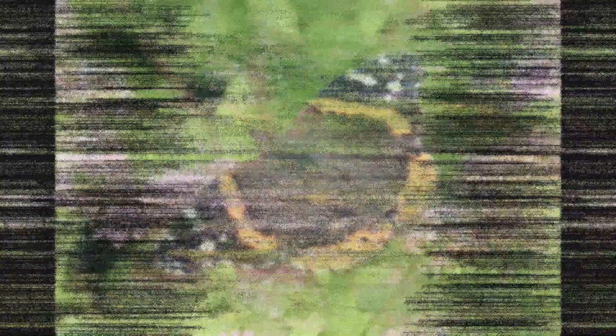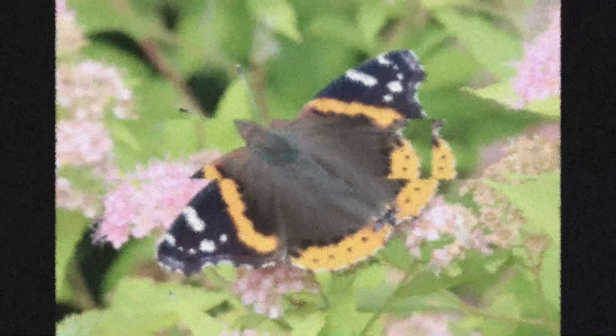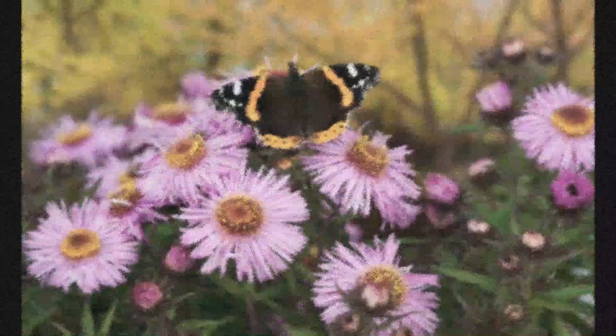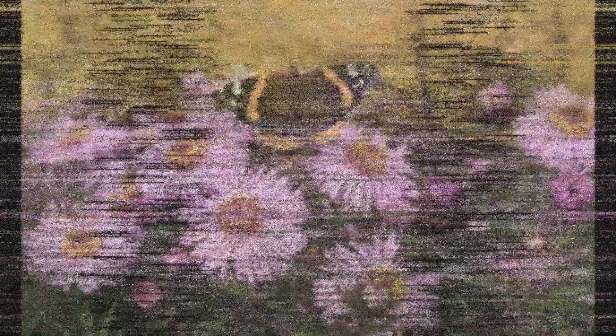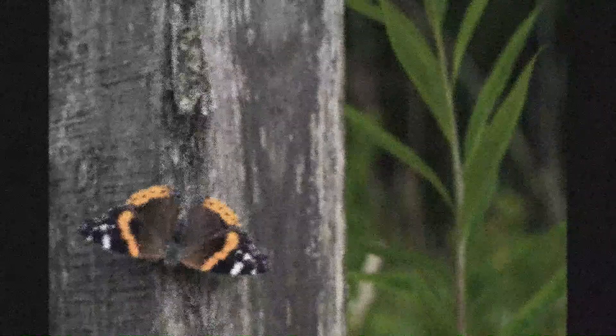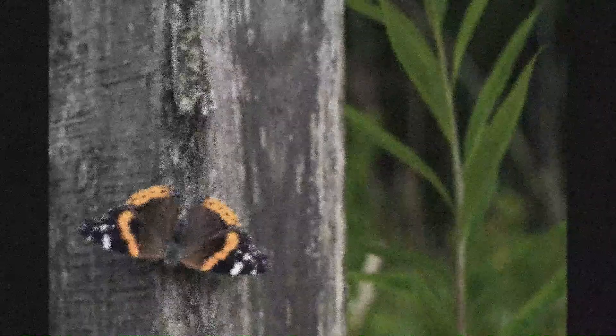Next, we have the majestic red admiral butterflies. The red admiral butterfly is a striking and widespread insect that can be seen in gardens, woodlands, and meadows across Britain and Ireland. It has black wings with a bright red-orange band and white spots on the tips, and a mottled brown underside that helps it blend in with dead leaves. Watch out where you step in the fall, or you may find yourself in a messy situation.